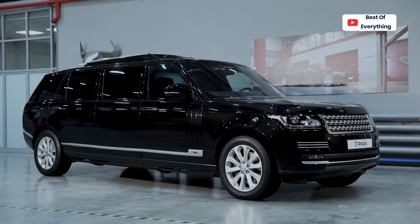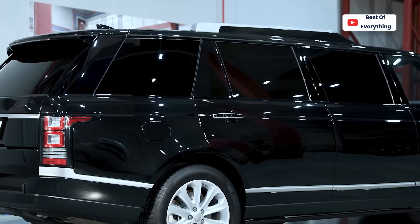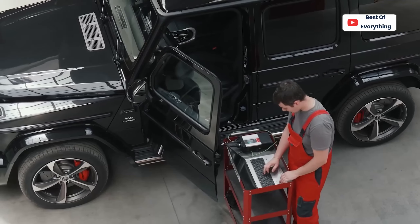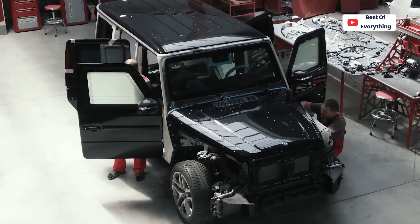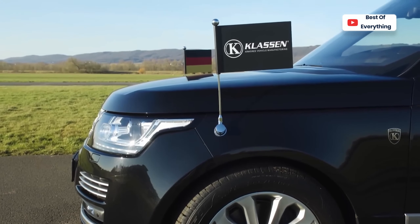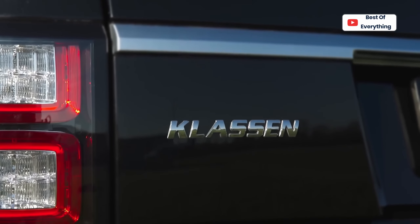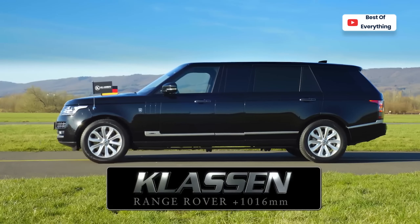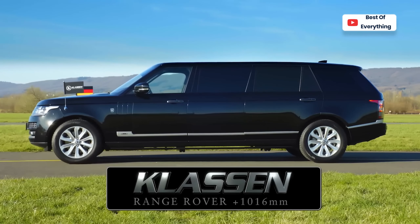Klaassen Range Rover Limousine. One experienced company to hire when you want to convert an already luxurious Maybach or Mercedes-Benz into a more opulent one is Klaassen, based in Germany. Although the tuner has mostly done cars from local manufacturers, the catalog also includes cars from all over the world, including the Land Rover Range Rover.